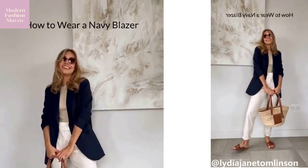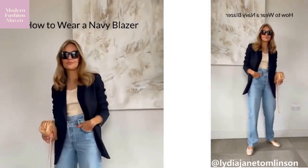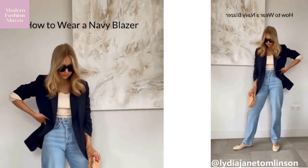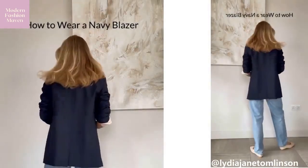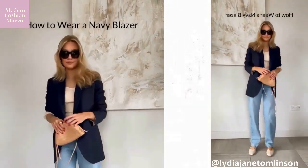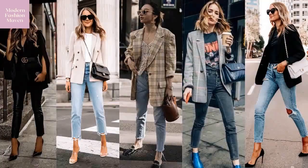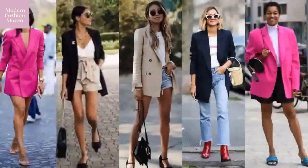Loving the way that this blogger has styled this navy blue blazer. Here she showcases the look with some wide leg jeans as well as some flats. And here are just a few different ways that you can rock the blazers. I love a nice hot pink blazer.